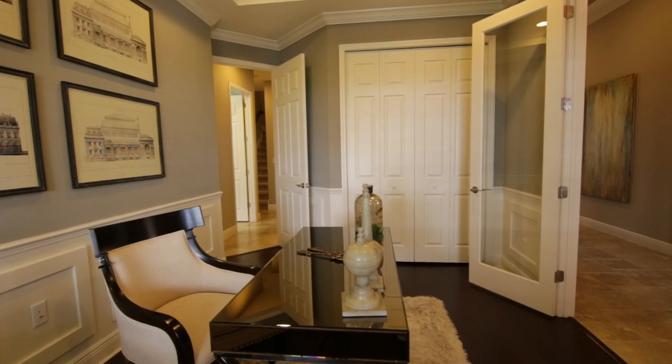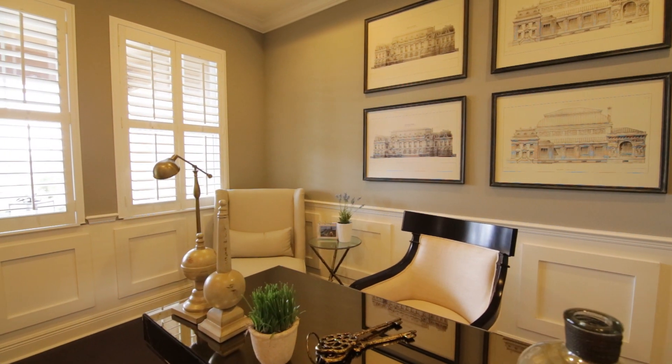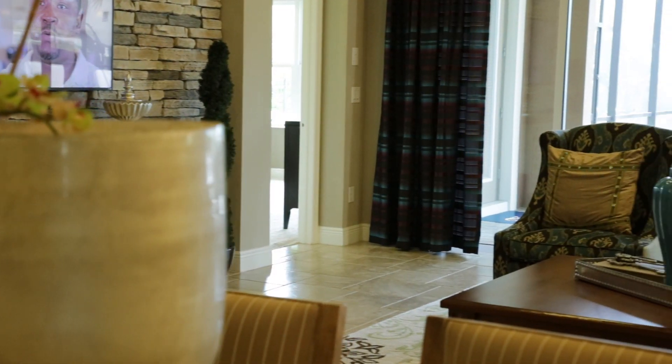The floor plan also has optional add-ons that include a second story bonus room, 5th bedroom, 4th bathroom, an optional pool bath, sun room, and sitting room.